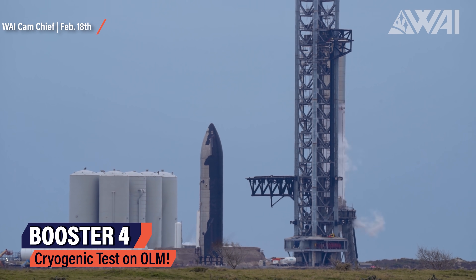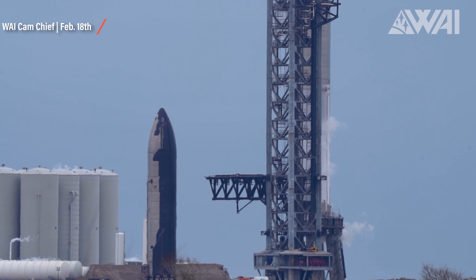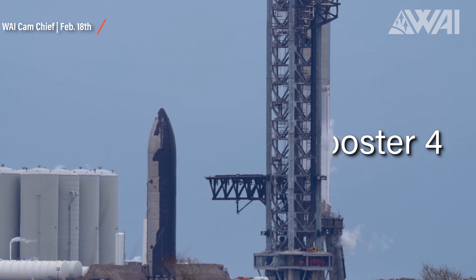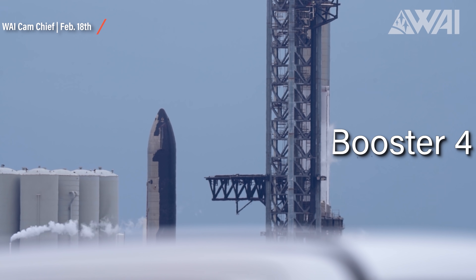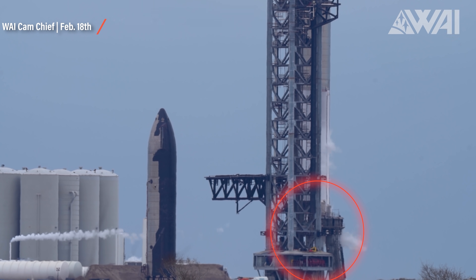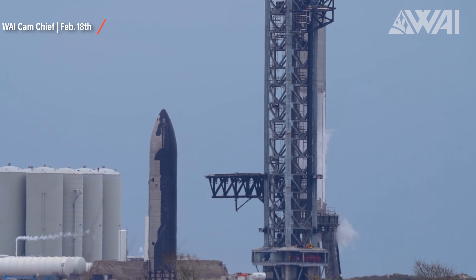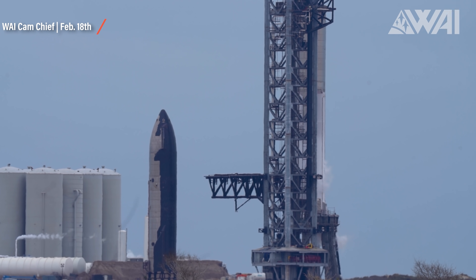Chief, our Y cam operator, has constantly been busy running between the production site and launch site. This footage was captured on February 18th, and it shows Booster 4 on the orbital launch mount undergoing its fourth cryogenic test run, utilizing the orbital launch mount and everything that connects to it — validating installed systems, uncovering flaws in the construction, and iteratively improving the design of Stage Zero, while at the same time testing the booster itself.